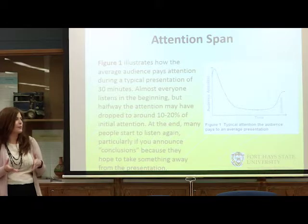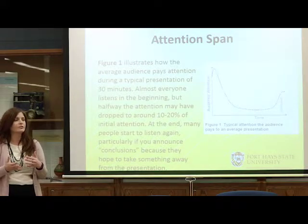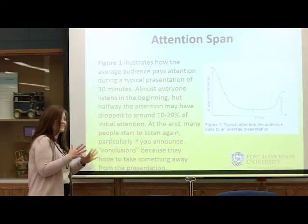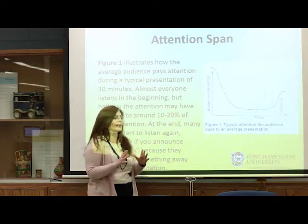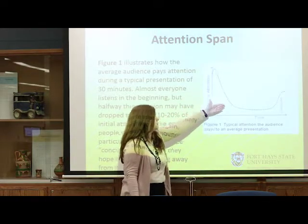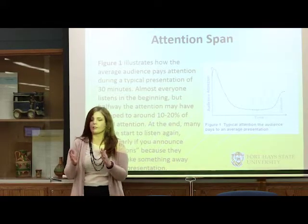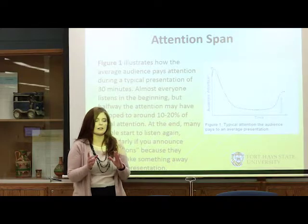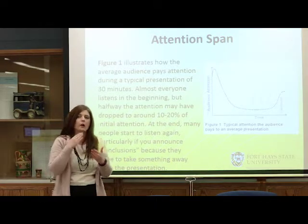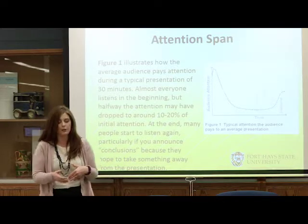When researching for this presentation, I discovered what's called the general attention span curve. Figure one illustrates your audience's attention. This is really true — I do this myself and see it in my students. You start at the beginning of a presentation with really good attention, then as you move into the presentation — this example is for 30 minutes — the attention span starts to drop. The good news is it does pick up at the end, especially if they hear the word 'conclusion.' People who come to presentations want to walk away with knowledge, so they tune back in to get the key underlying points. Understanding the general attention span can be beneficial when preparing your presentation.